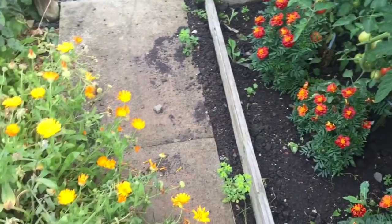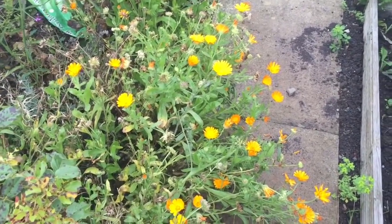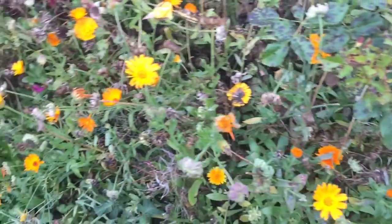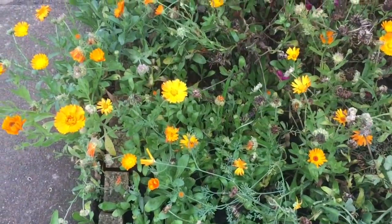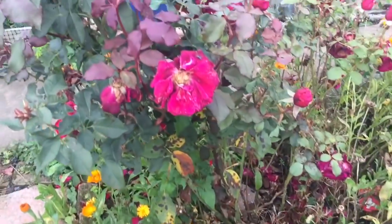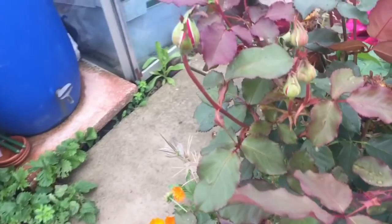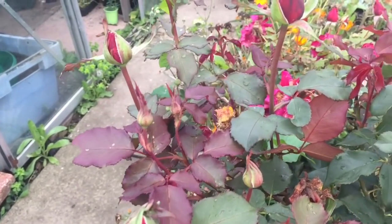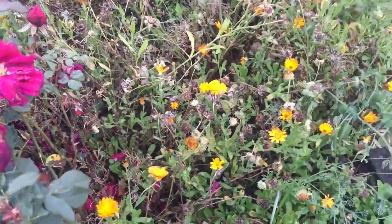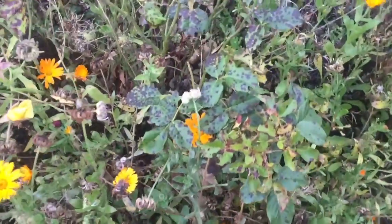Over to the flower bed — that really could do with a bit of work now. The calendulas have done well; they've flowered and flowered and they're producing loads of seed pods. The roses have more or less gone over, but there are some buds still to come on the red one, so they're still flowering.